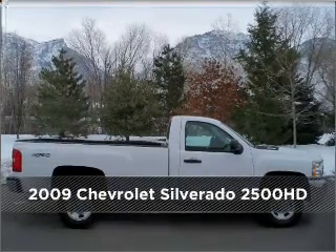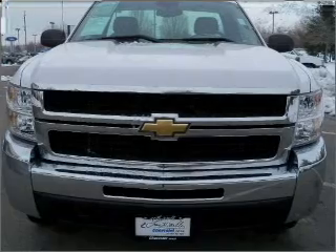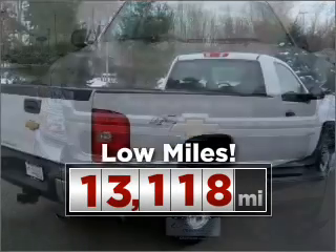Meet this 2009 Chevrolet. Discover the vehicle that meets your needs. Consider the value and endurance that this low mileage vehicle offers.